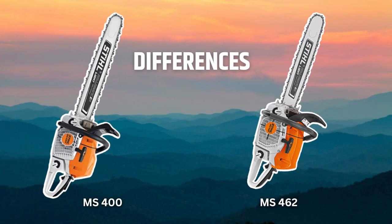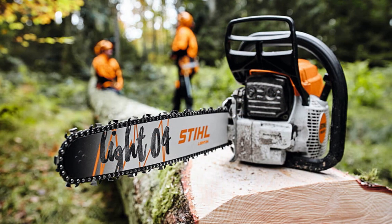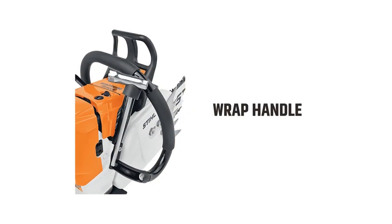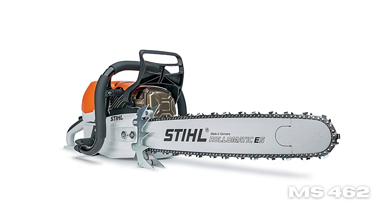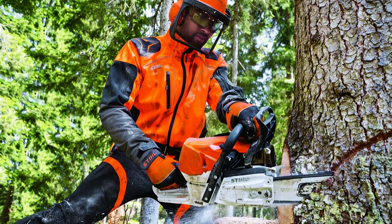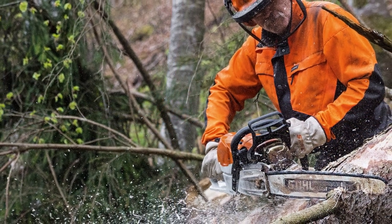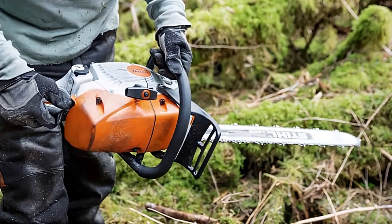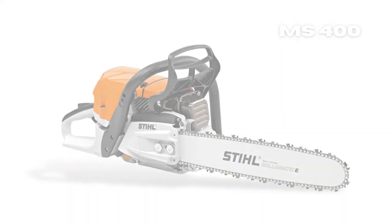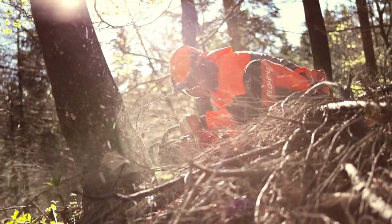Although the STIHL MS 400 and MS 462 have many features in common, there are a few unique to each chainsaw. The wrap handle is present on the MS 462 but absent on the MS 400. It is designed ergonomically to fit comfortably in your hands and provide a secure grip. After using the MS 462, the wrapped handle is very comfortable and helps control the saw better. However, the MS 400 is still lighter with less power, making it easier to handle.